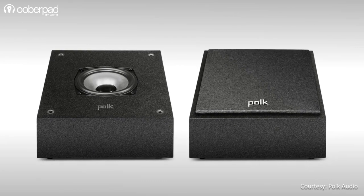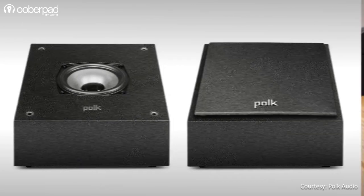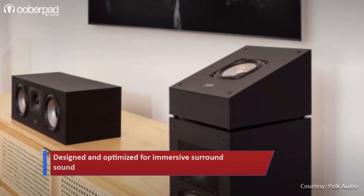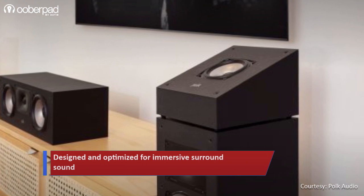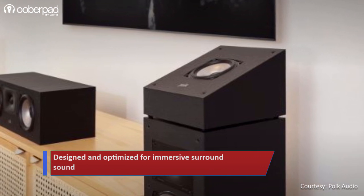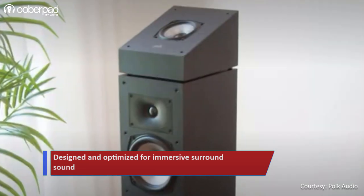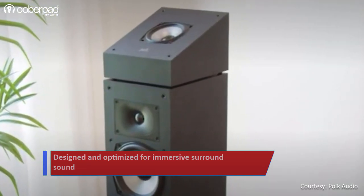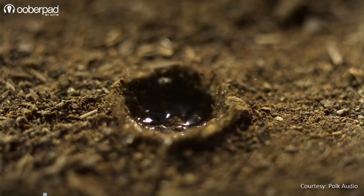Next in the package is a pair of the XT90 height speakers for Dolby Atmos and DTS-X. Sporting an angled upward-firing design, the speaker integrates a 4-inch driver that reflects sound off the ceiling to create a 3D soundscape. They are designed to fit perfectly on top of Monitor series floor standers and also feature built-in keyhole slots for wall mounting if required.